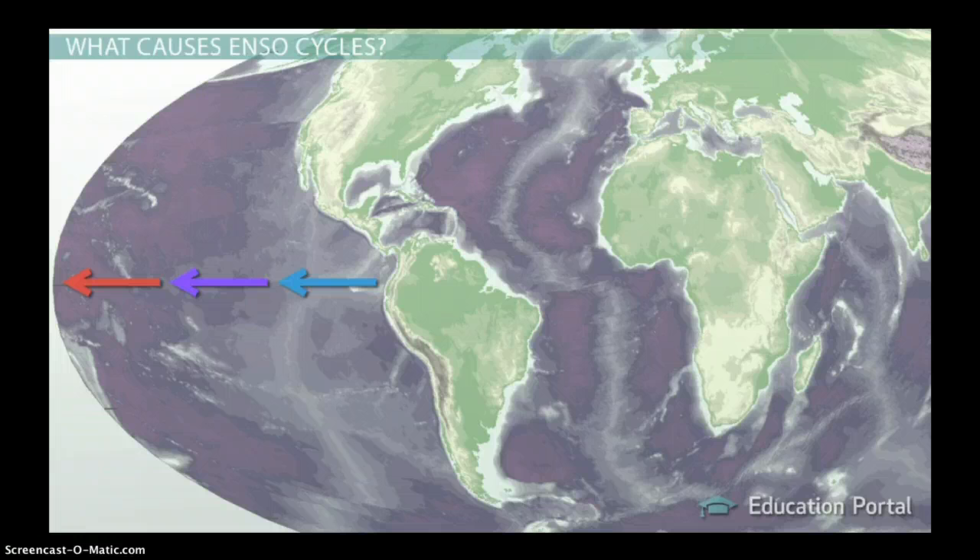During an El Niño event, the winds blowing east to west are not as strong as normal, so a lot of that warmer water gets left in the eastern part of the ocean. What's really interesting is that as the water gets warmer, it weakens the winds even more, which then leaves more warm water in the eastern part of the Pacific, which then weakens the winds even more, and we get a self-perpetuating cycle.